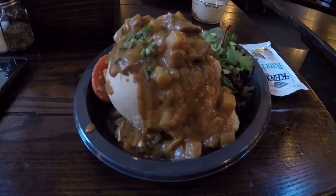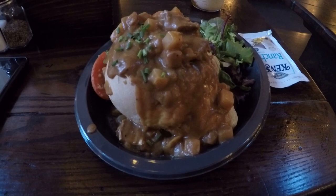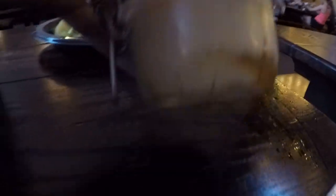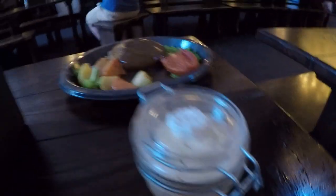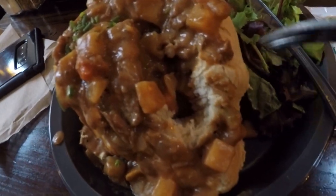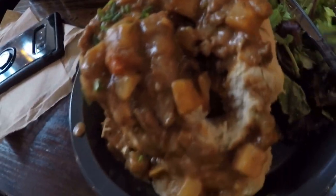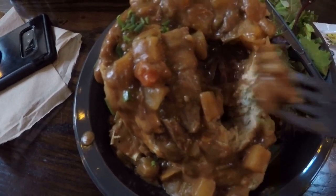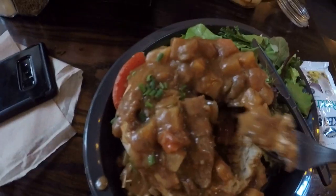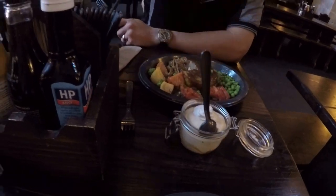So we've ordered beef, lamb and Guinness stew, butterbeer potted cream, and toad in the hole. I was thinking it was like a pie, but it's not - it looks like a British bunny chow. It's actually in a bread. How's the toad in the hole? It's very nice actually - it's Yorkshire pudding with sausages and gravy. It's actually quite good.